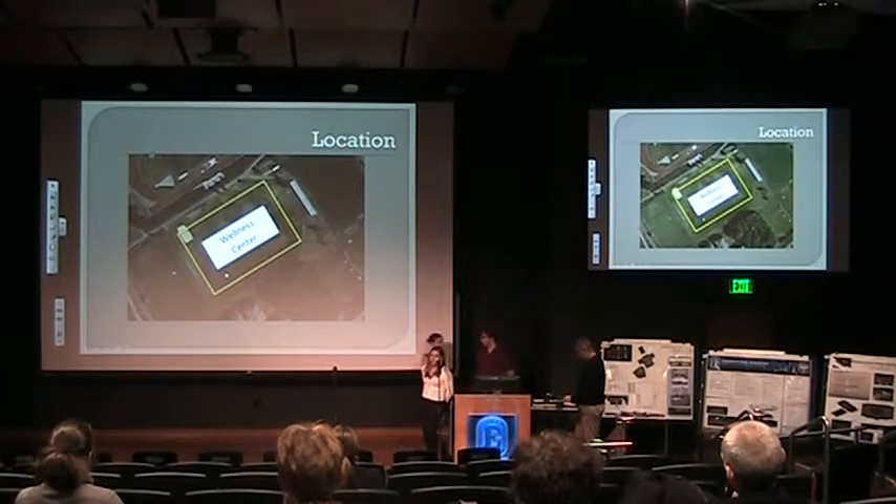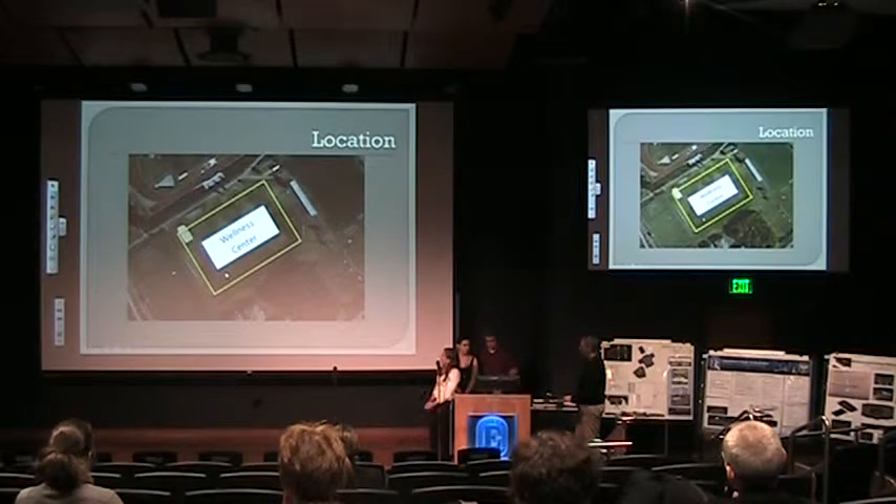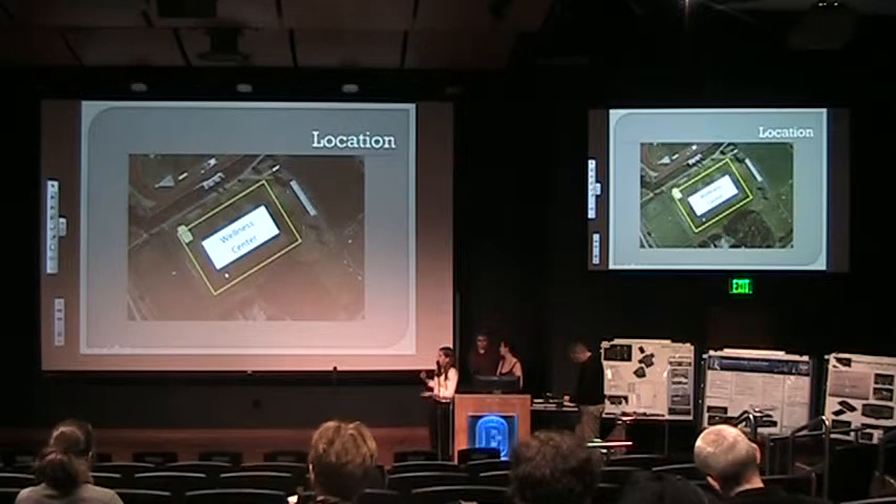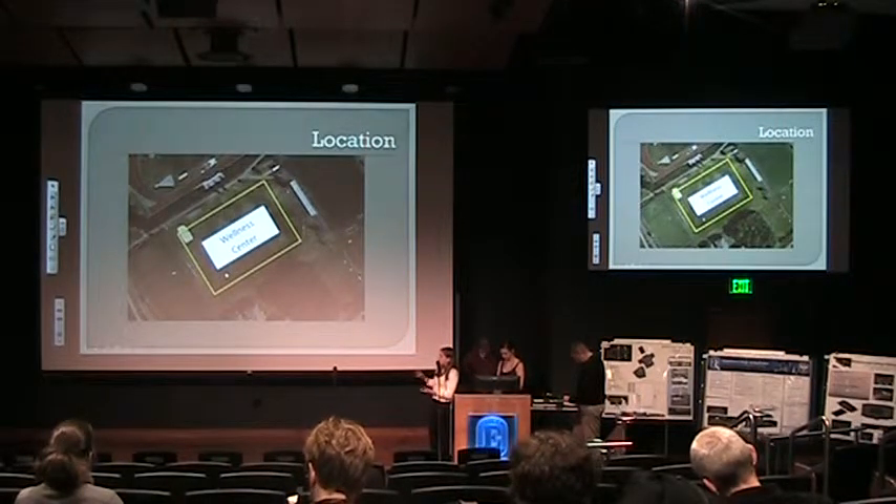One important thing we had to figure out first is where to put our wellness center. We looked at Google Maps and wanted to put it between the track, the game field, soccer field, and the turf field — kind of in the center of things, but not overcrowding where the BSC already is. It will target pretty much anyone on campus, even if you live in the further away dormitories.